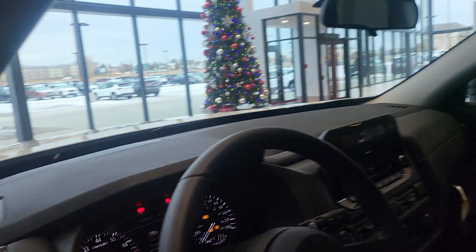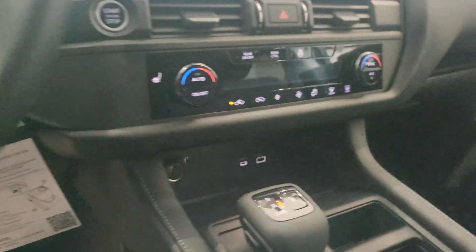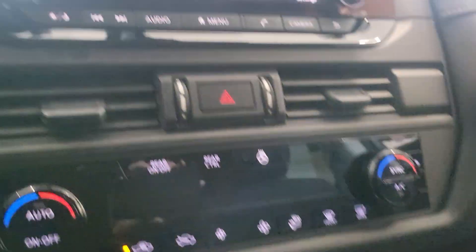Even the S trim has power seats, power windows, power locks, dual climate control, heated steering wheel, and heated seats. It also has Apple CarPlay and Android Auto with seven different terrain modes.